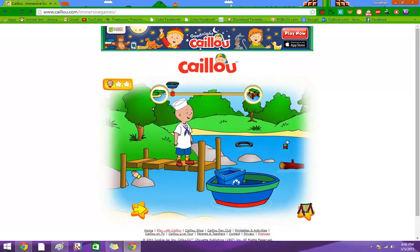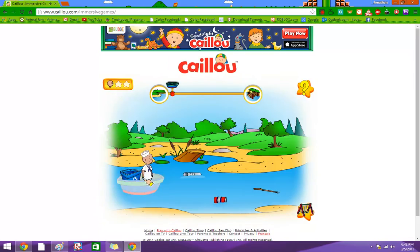Ooh, the current is stronger here. The boat will move faster. Click on the boat.